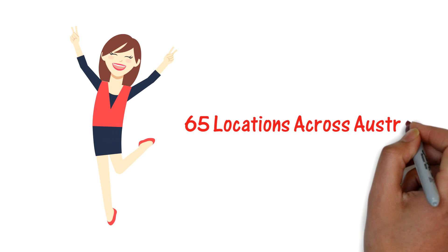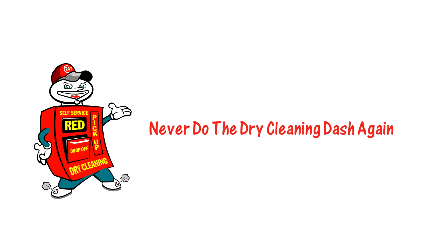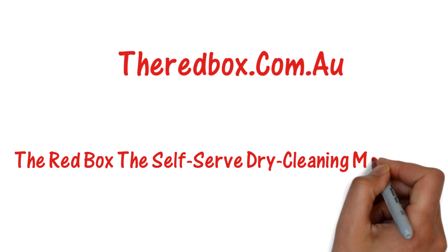Now that's convenience! You can find our 65 locations across Australia. Never do the dry cleaning dash again! Visit theredbox.com.au for your nearest location. The Red Box — the self-service dry cleaning made easy.